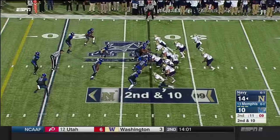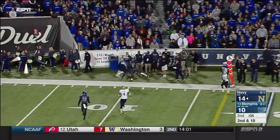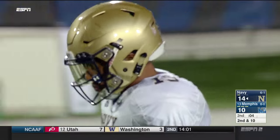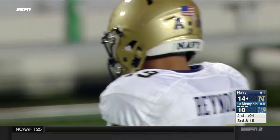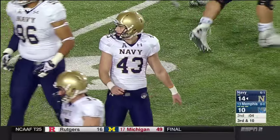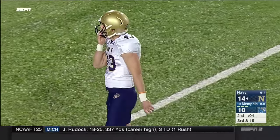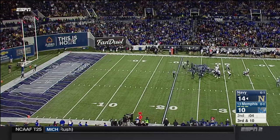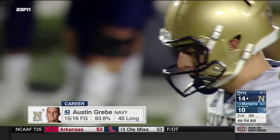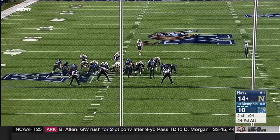They can still run it — they have one timeout — but they're going to pass again. Reynolds under pressure, flinging it off his back foot — a dangerous throw to the 10, incomplete with Calvin Cash Jr. in the area. Navy has a very good kicker, and Austin Grebe will get a shot to try to drill a long field goal. That dropped ball by Thomas Wilson in the second half could be huge — this is probably going to come down to the fourth quarter.